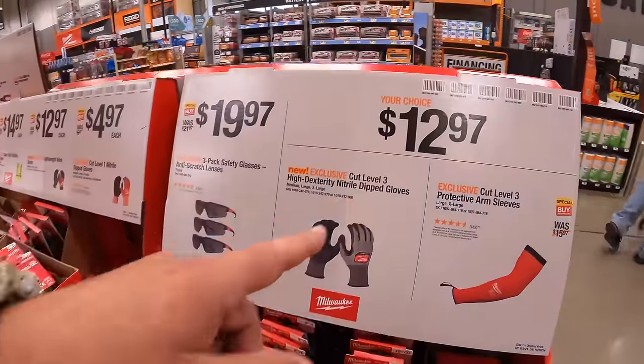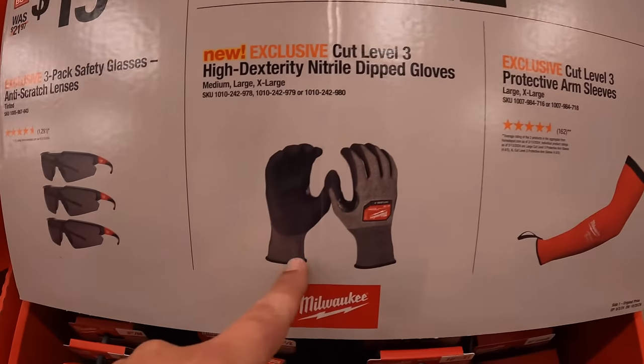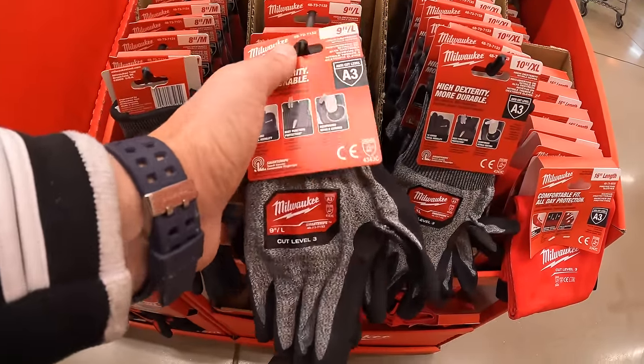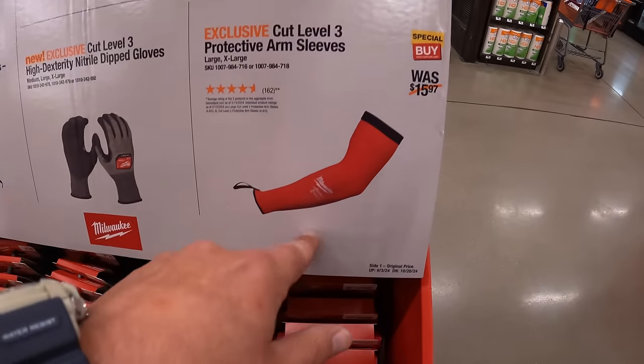$12.97 your choice — they have the Cut Level 3 High Dexterity Nitro Dip Gloves, single pack, or the Cut Level 3 Protective Arm Sleeves.